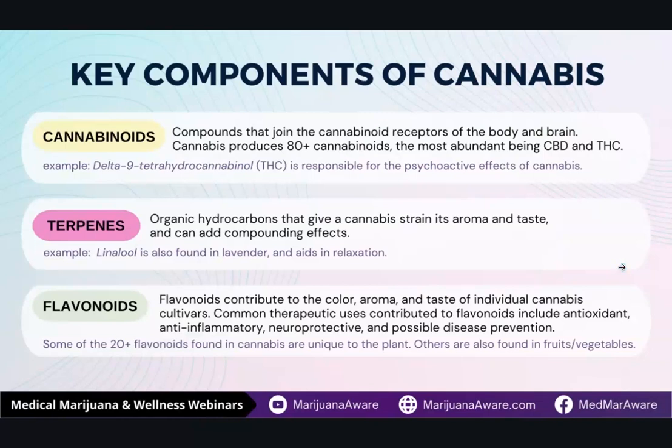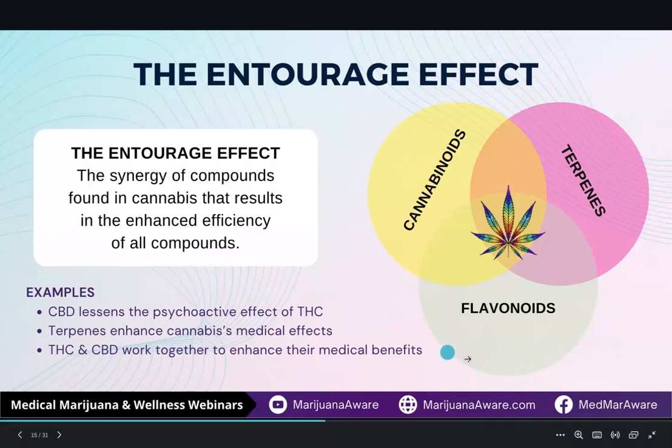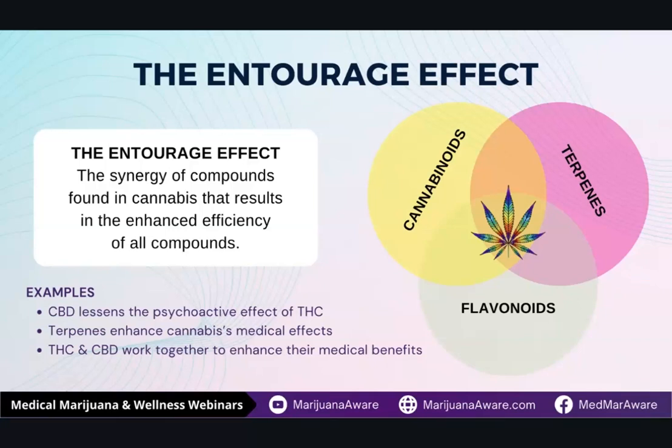You get the terpenes, which bring a lot of the flavor, the aroma, and the taste. The flavonoids combined with the cannabinoids — putting those together — is really what makes cannabis unique. It has a lot of medical properties, and by combining them and using them in concert, it really helps to address a lot of different medical conditions. That's why cannabis is really so effective. CBD really helps lessen the psychoactive effect of THC. Terpenes help enhance the medical effects of cannabis. And when you combine THC and CBD together, you get some powerful benefits. CBD on its own is a great anti-inflammatory, but combined with THC, it's really great for anti-inflammatory and pain — they work better together.